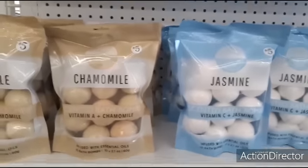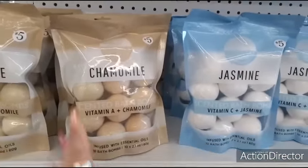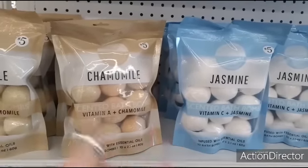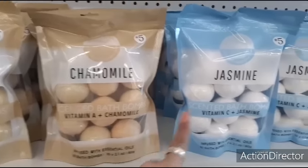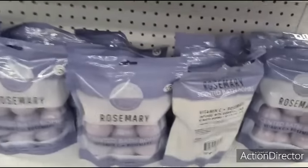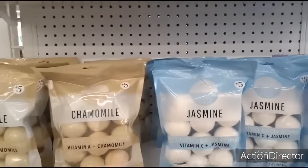They have packs of ten bath bombs individually wrapped for five dollars, so you could totally get one of these and put a bath bomb in each beauty present bag, or just keep these on hand for presents. You have it in chamomile, jasmine, and rosemary. Again it is five dollars but you're getting a pack of ten, so that isn't a bad deal at all.